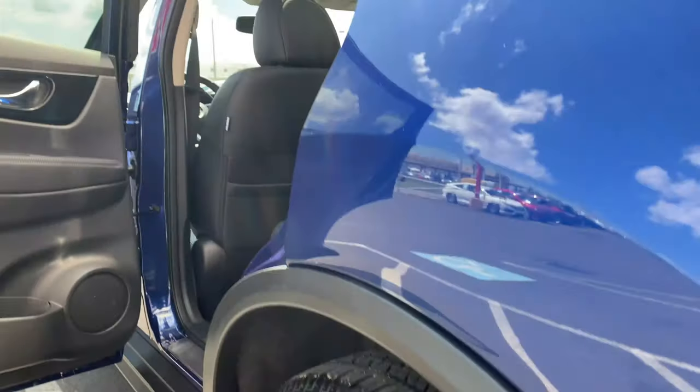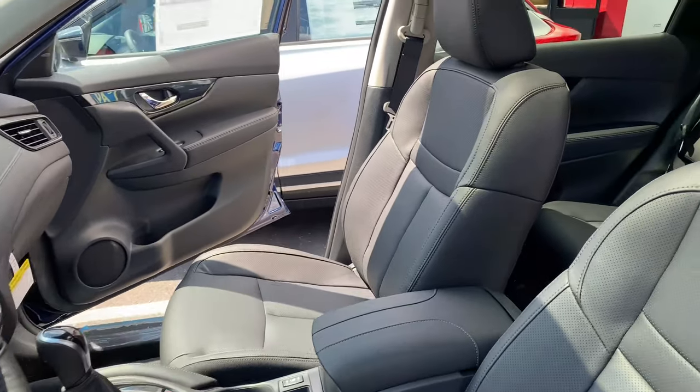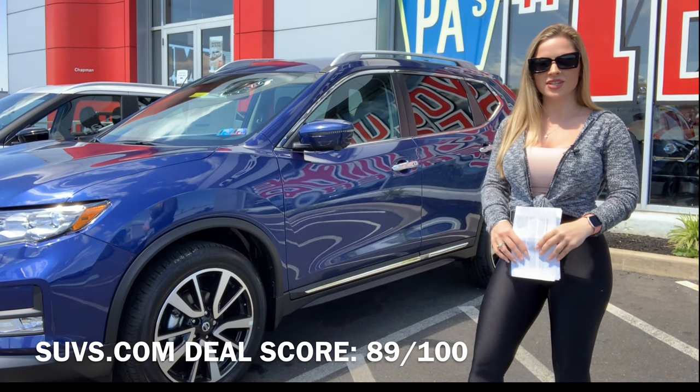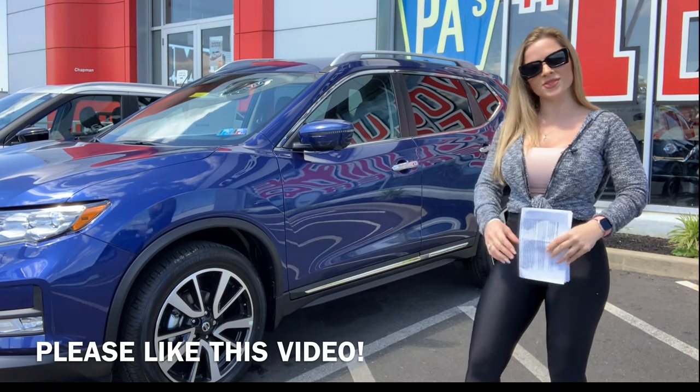The Rogue varies in price from around $25,000 for the base to close to $33,000 at the top. It also has some popular competitors like the RAV4, CR-V, and Escape. I give the 2019 Rogue an SUVs.com deal score of 89 out of 100 — it really is a great option, and again, more than 400,000 of these were sold in 2018. Please like, subscribe, and share.